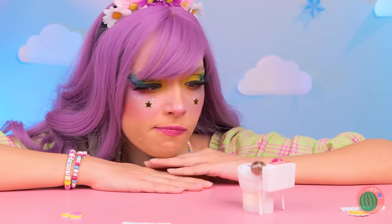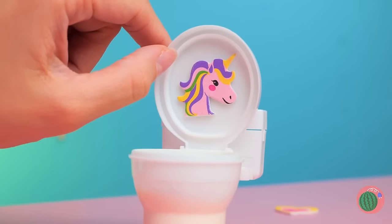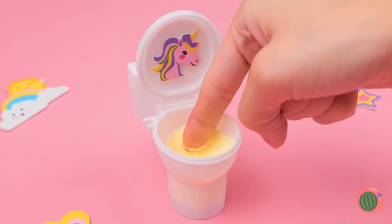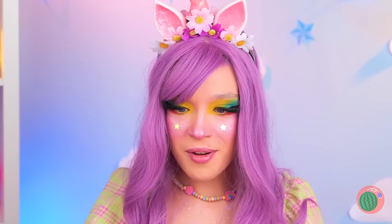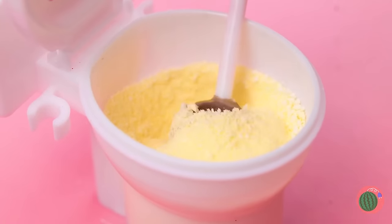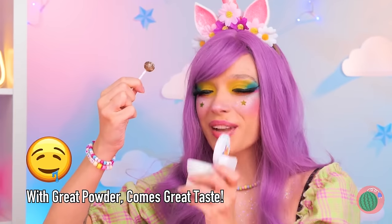I wonder how this thing works. Well, let's start by opening it up. Why don't you try the powder? Think it's good now — dip in a lollipop.